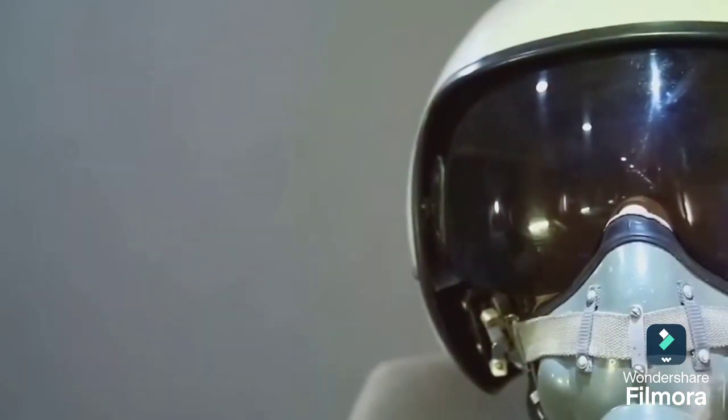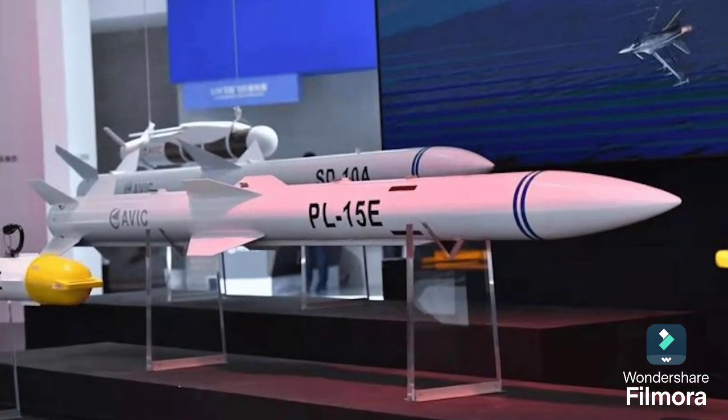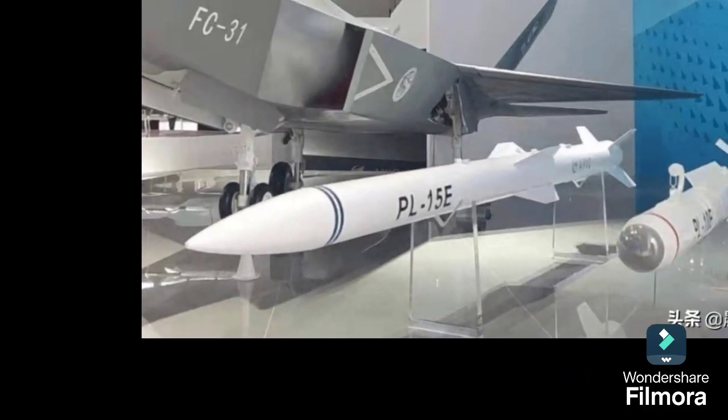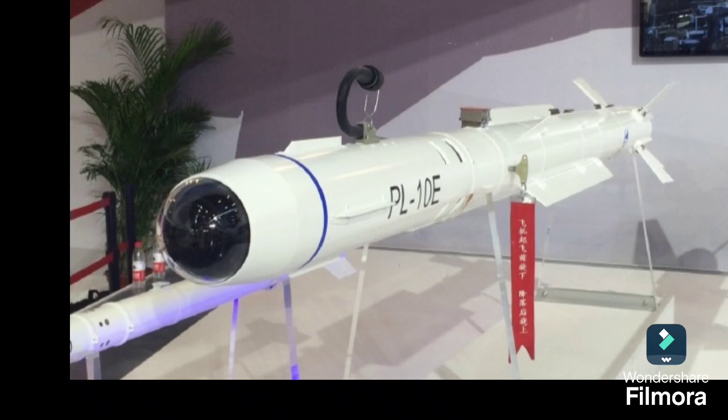In terms of armament, the Block III variant can launch long-range PL-15E air-to-air missiles with a range of 145 km. And for those intense close-range dogfights, it's got PL-10E high-off-boresight missiles, perfectly guided by the HMDS.